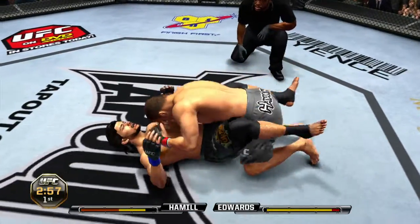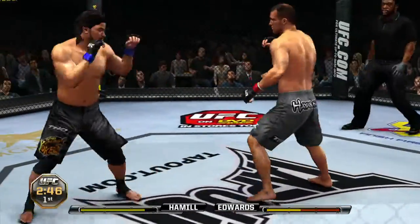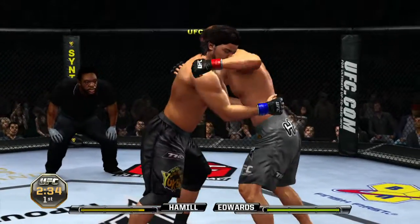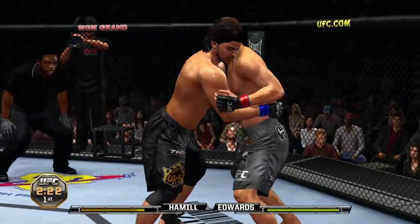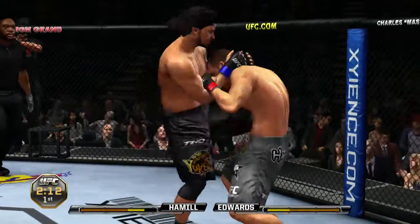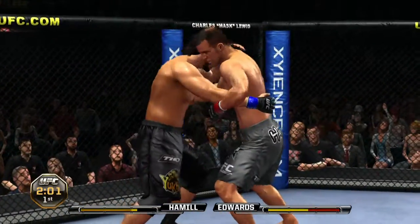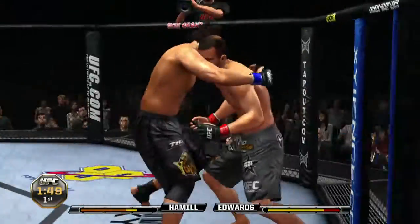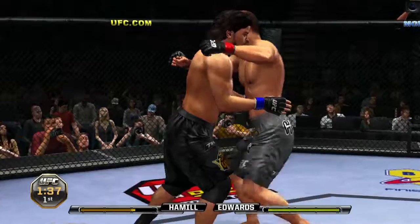Under three minutes now. He gets back to his feet. Nice right hand. Beautiful left hook. He's looking for some control here — got double underhooks. Well over two minutes remains in round number one. He's just teeing off on the ribcage. Under two minutes remains. Trying to get this fight down to the ground. Good kick to the body.